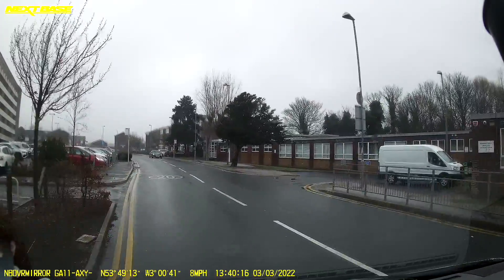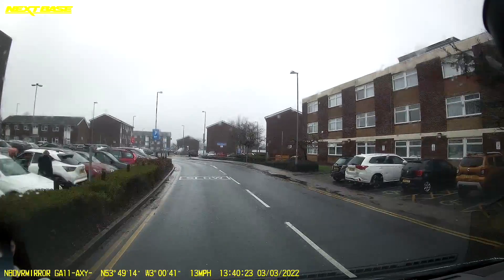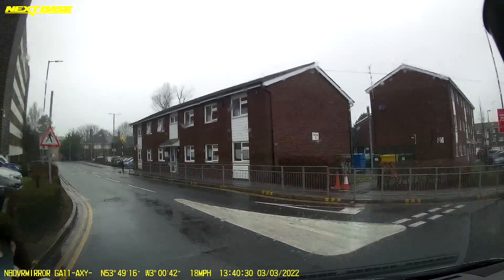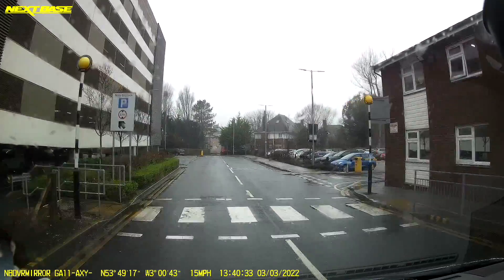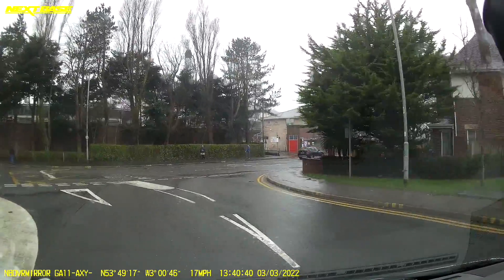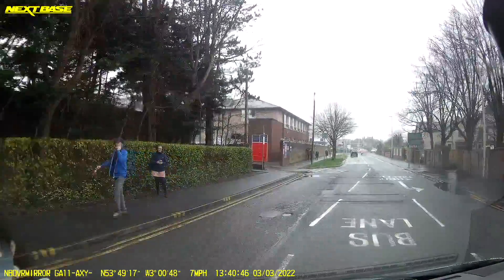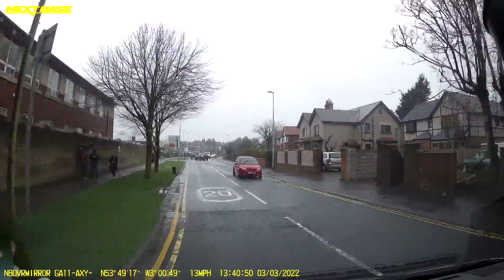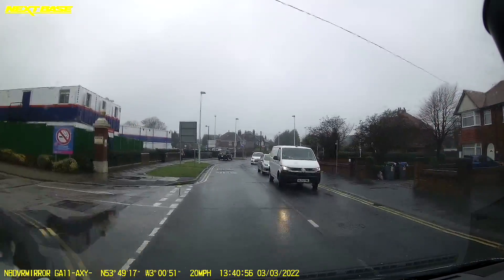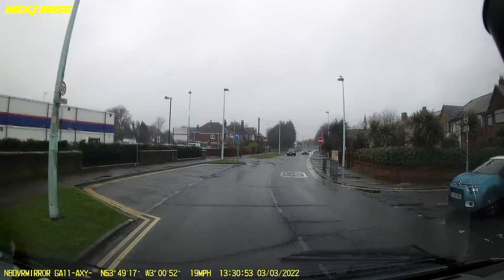Now we're coming back around where these accommodation blocks are for the workers - there's quite a lot of these. It's like a little town in itself really. I'm now going to come back onto Winnie Hayes Road and then we'll go past A&E again to see it from a different angle. A&E is just on the left here. Now coming back up to Wind Park road, which is where the old A&E used to be.